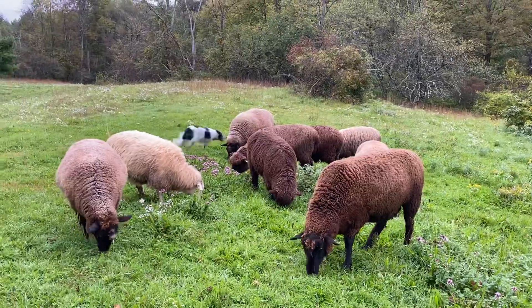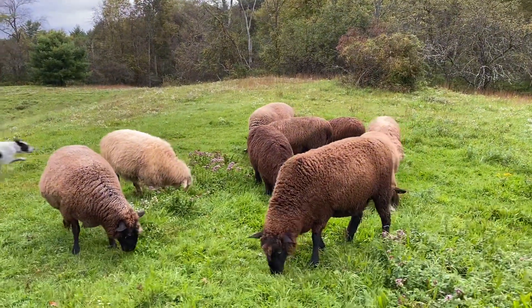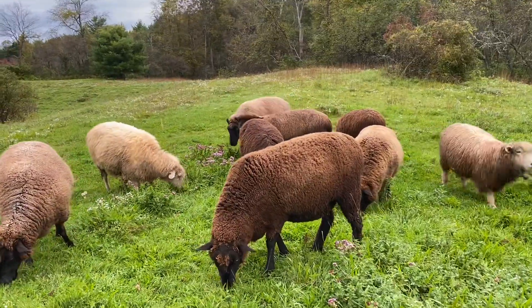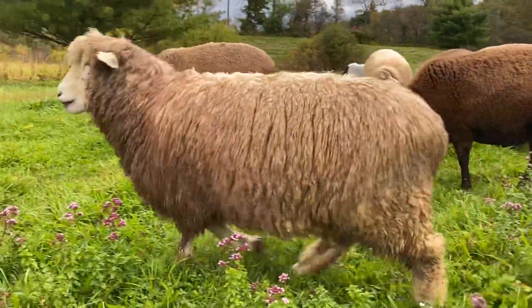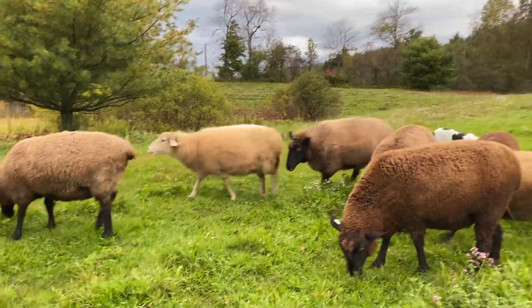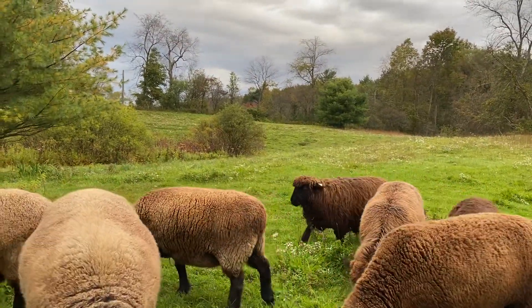But next year I'll have white wool because I'm getting two more ewes from Liz, hopefully by the end of the week. And we'll have Maricat's wool too.